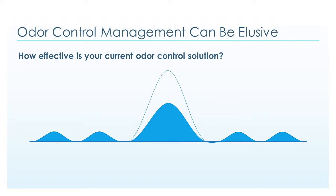Odor control management can be elusive. How effective is your current odor control solution, especially during spikes?